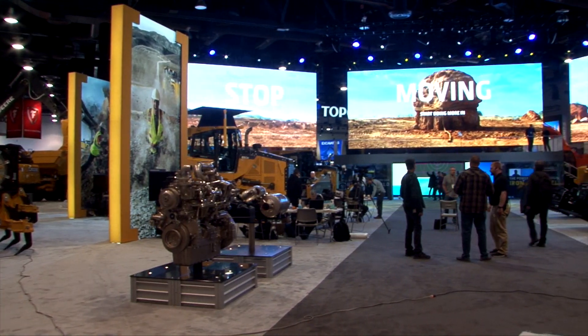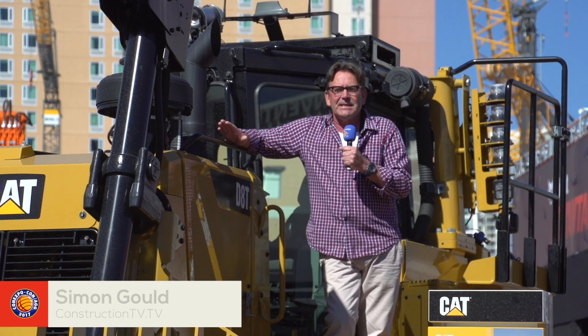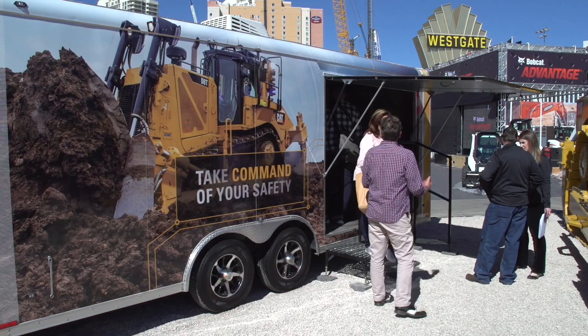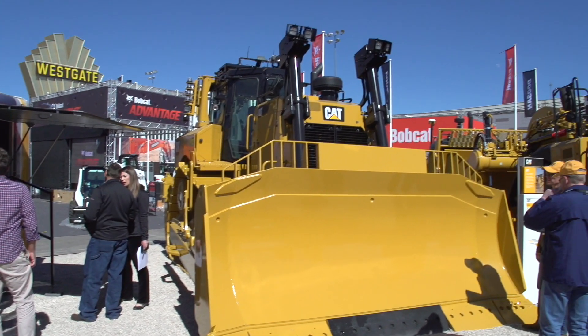It's certain to be an exciting few days here in Las Vegas. New technologies are at the heart of ConExpo 2017. Earlier today, Simon went to the Caterpillar stand to see how they're putting their cutting-edge technologies into practice. A D8T dozer, just like this one, is being operated from the stand — it happens to be 1,700 miles away. Brad from CAT is going to explain exactly how that works.